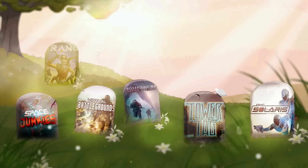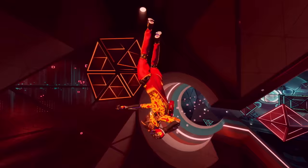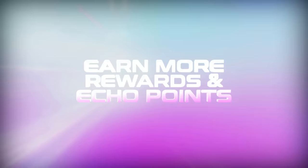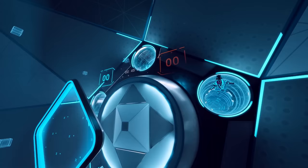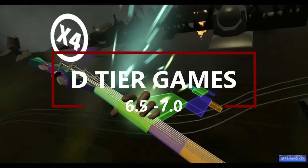Let's start things off with the graveyard. Every year, I unfortunately have to report that a few more multiplayer games have gone offline. This year, it happens to be Nerf Ultimate Championship and Echo VR. Echo VR was a huge blow to its massive online community, because unlike most of these other titles, it was still quite successful.